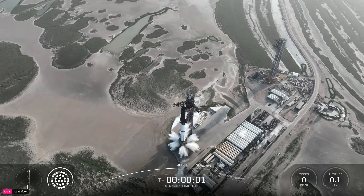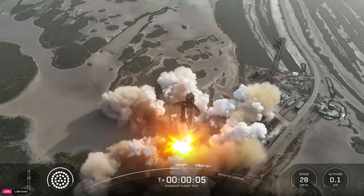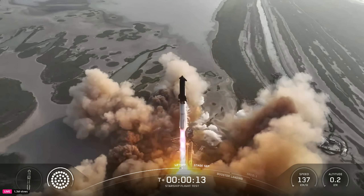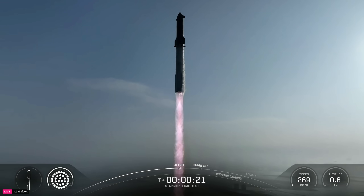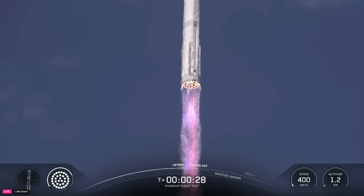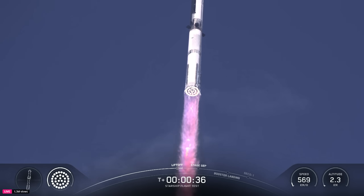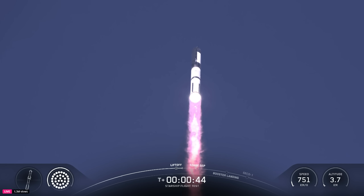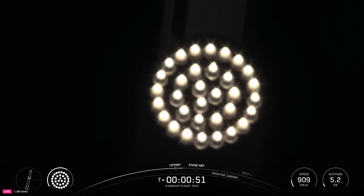6, 5, 4, 3, 2, 1. It's one hell of a sight from here. We see it arcing right over top of us. We see 33 out of 33 Raptor engines lit on Super Heavy as it starts to ascend skyward.